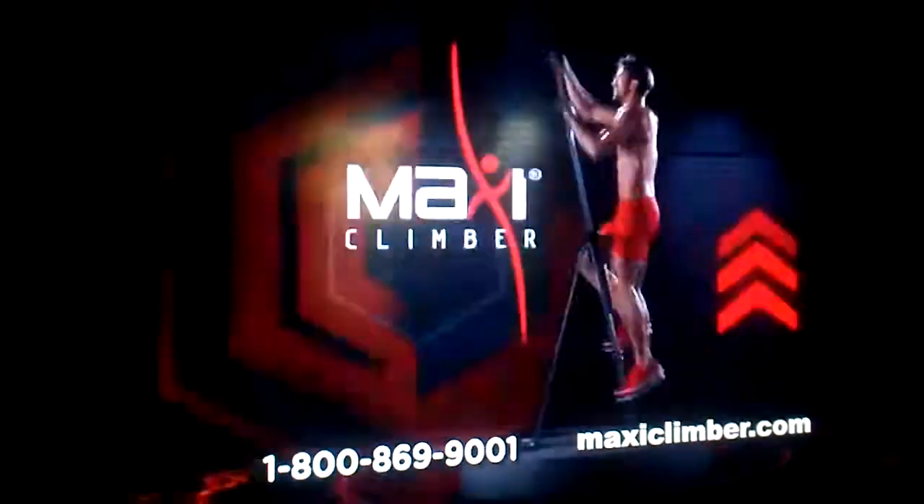If it is to new heights, then it's time you go vertical with MaxiClimber — the calorie-burning, fat-blasting workout with muscles on it. MaxiClimb your way to lean sexy legs, rock hard abs, firm glutes, and toned biceps and triceps.